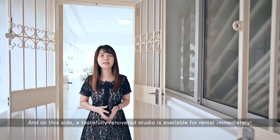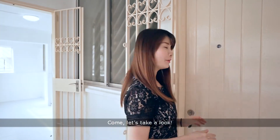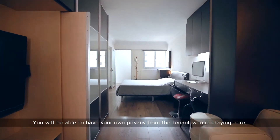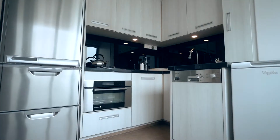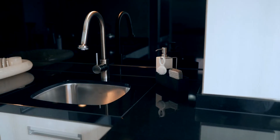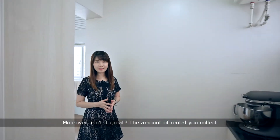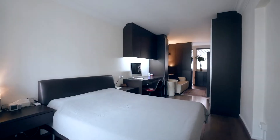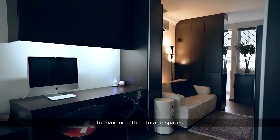On this side, a tastefully renovated studio is available for a renter immediately. You'll be able to have your own privacy from the tenant staying here because it is functional and self-sufficient with its own toilet and kitchen. The amount of rental you collect is able to cover at least one-third of your monthly instalment. Clever and practical built-in wardrobes have also been created to maximise the storage space.